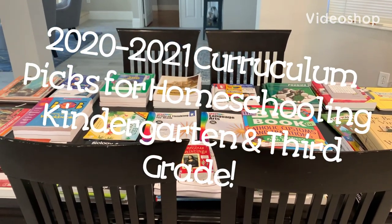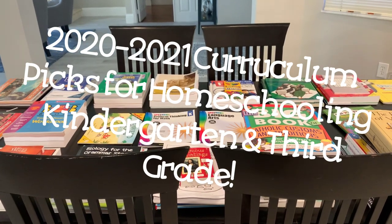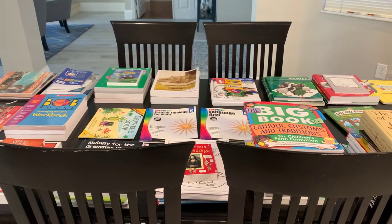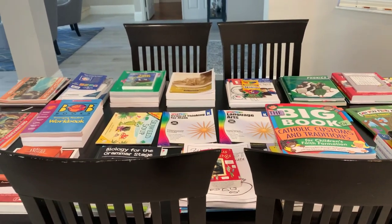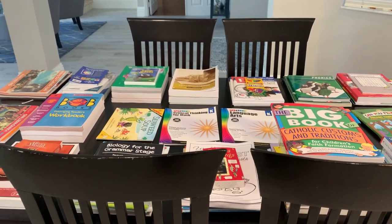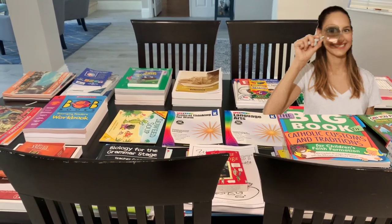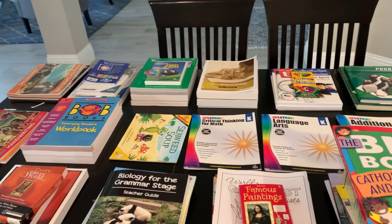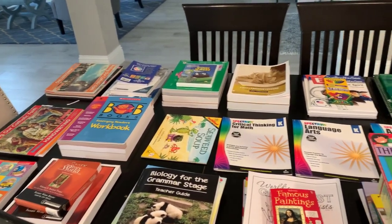What's up everybody, this is Roxy, your Fire Wife Lawyer Mom. I wanted to show you guys my curriculum picks for my first homeschool year of 2020-2021. I have spent months and weeks figuring out what curriculum I'm going to be using for my first year of homeschooling, and I wanted to show you guys what I have picked, and hopefully this will help you.